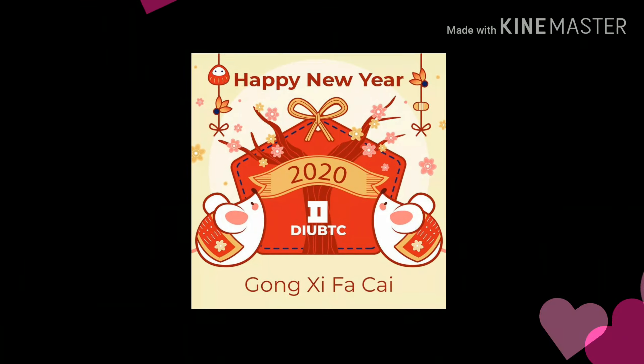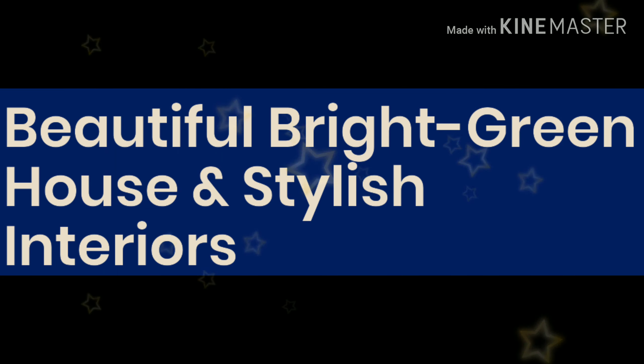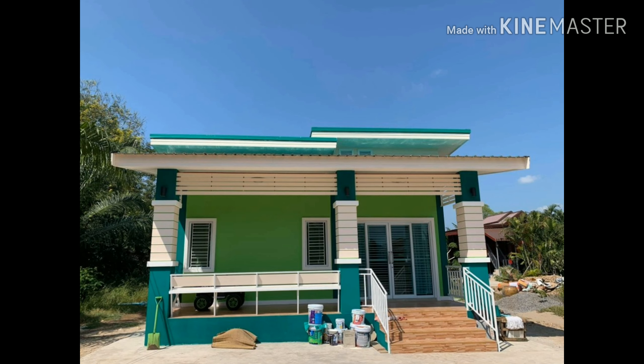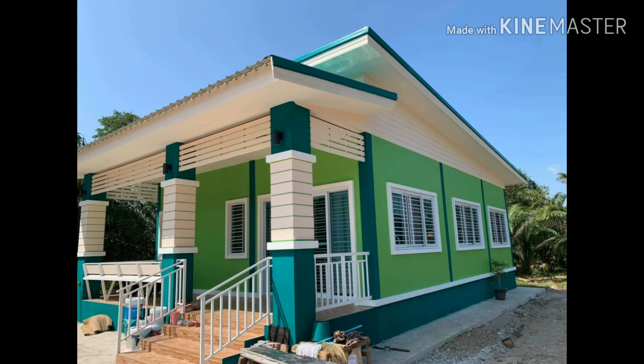Hi everyone, have a nice day. This video is all about a beautiful bright green house and stylish interior, so please keep on watching, enjoy, and learn some ideas. I have one question before we start: what do you think of a modern one-story house with bright green colors? Well, my answer is it looks great actually.